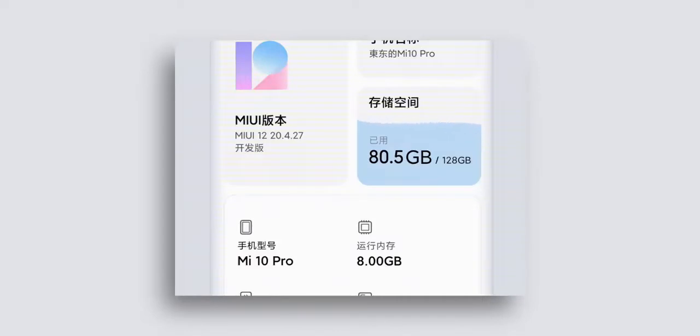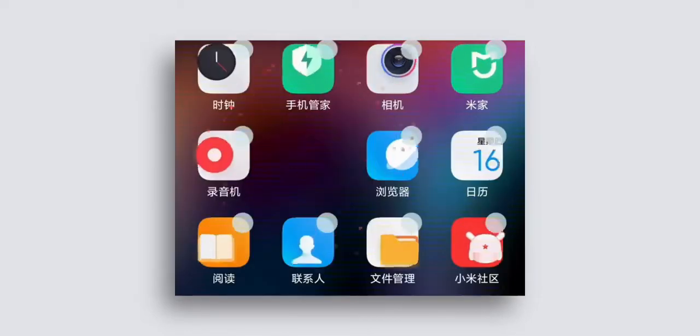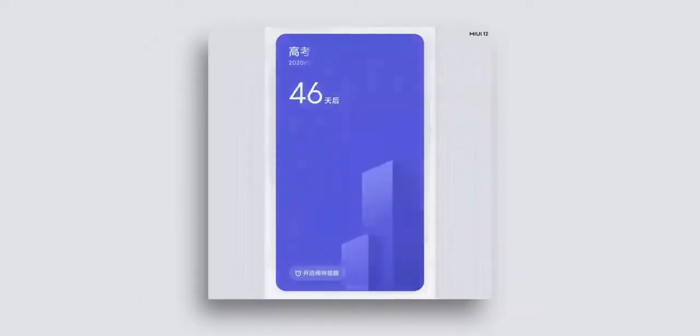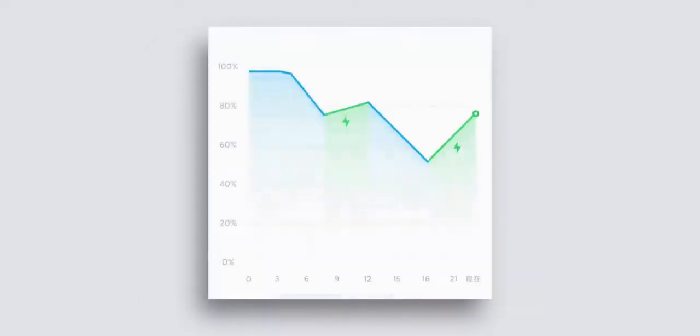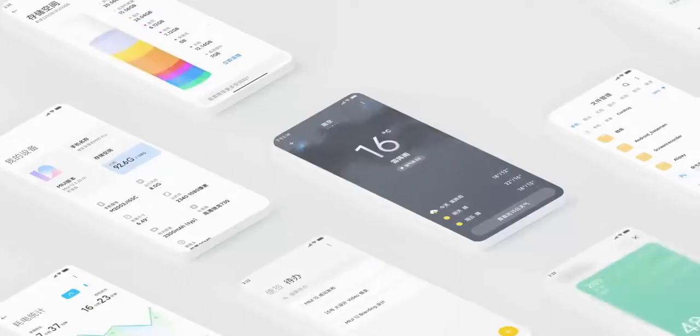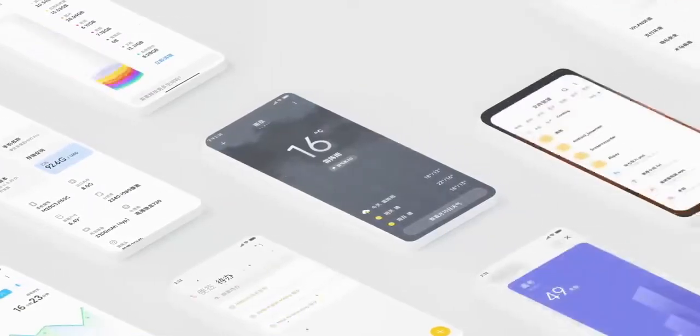There are better animations all across: uninstalling apps, finishing a task in the Notes app, just moving across things, opening up an event in Calendar, checking the battery stats, or even the screen rotation animation, which looks really smooth. I can't wait to feel these animations in person on a phone, especially on a higher refresh rate display like on the Mi 10 or the Poco X2.